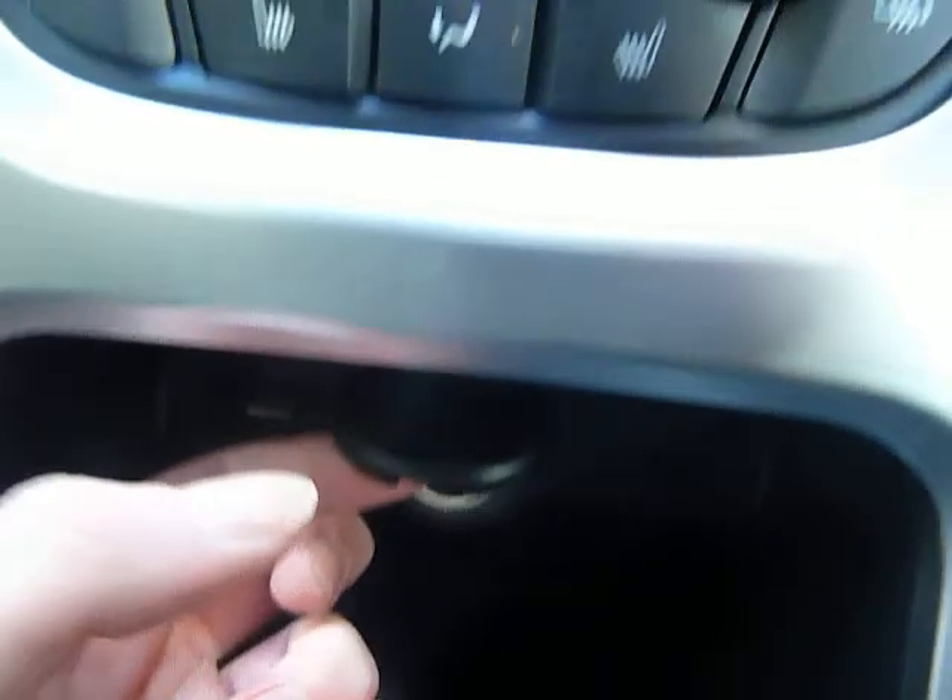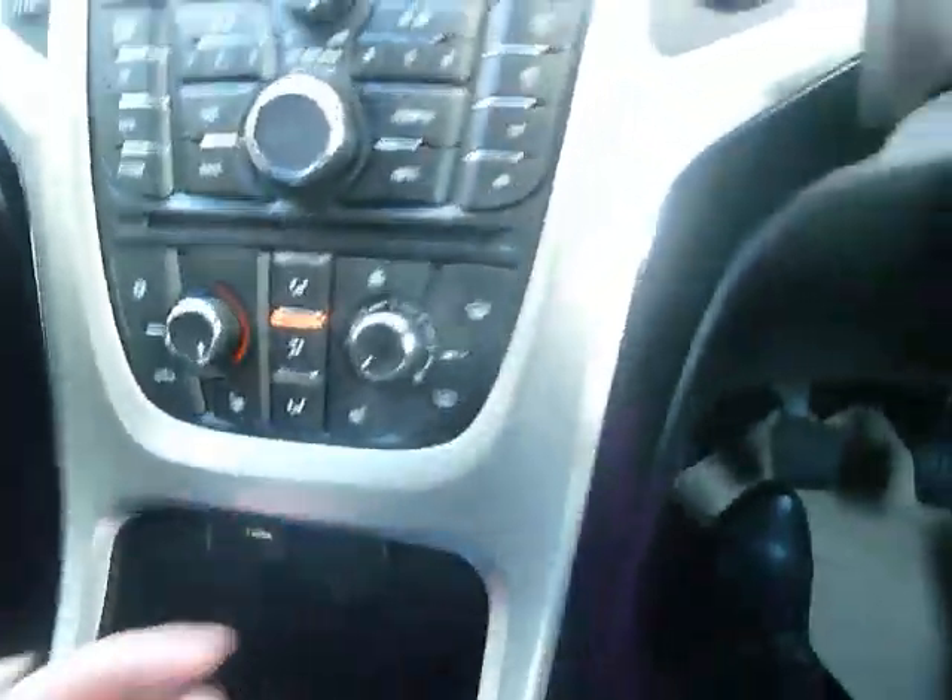We've got the CD player, USB port, auxiliary socket, and also a power outlet — so multiple ways to be able to play music through the car.